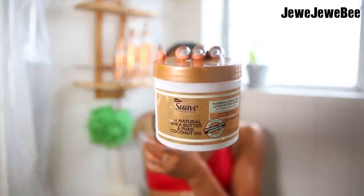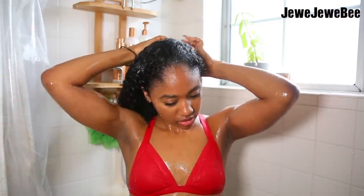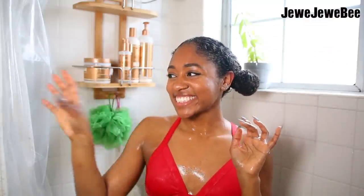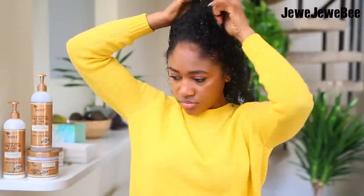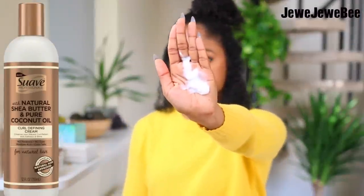Now it's on to the nourish and strengthen leave-in conditioner. I like to apply my leave-in conditioner while I'm still in the shower because from the shower to getting out and styling, my hair starts drying up and getting tangled. The leave-in conditioner keeps it moisturized and hydrated until I'm ready to style. Now that my hair is washed, conditioned, and detangled, I'm going to moisturize using the curl defining cream and rake it all throughout my hair.